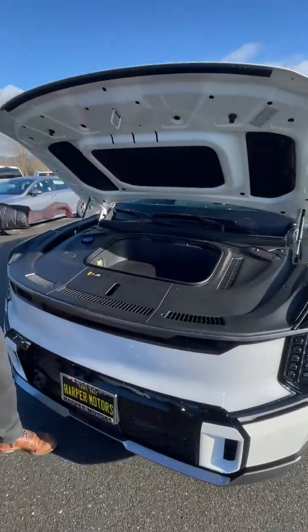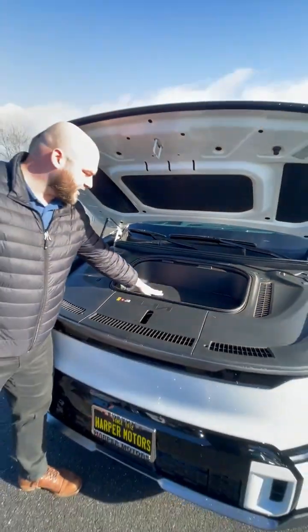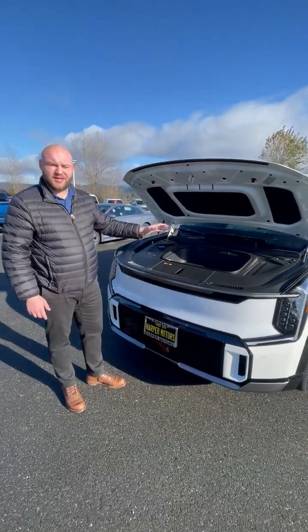Open up the front — just to show you a little bit about it. It comes equipped with a charging converter right here, as well as plenty of space up here for whatever you may need to use — charging cable, any accessories.